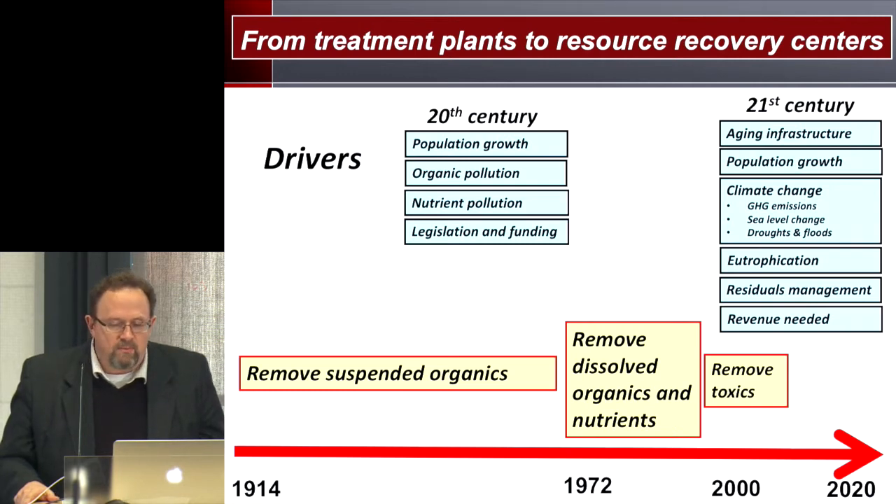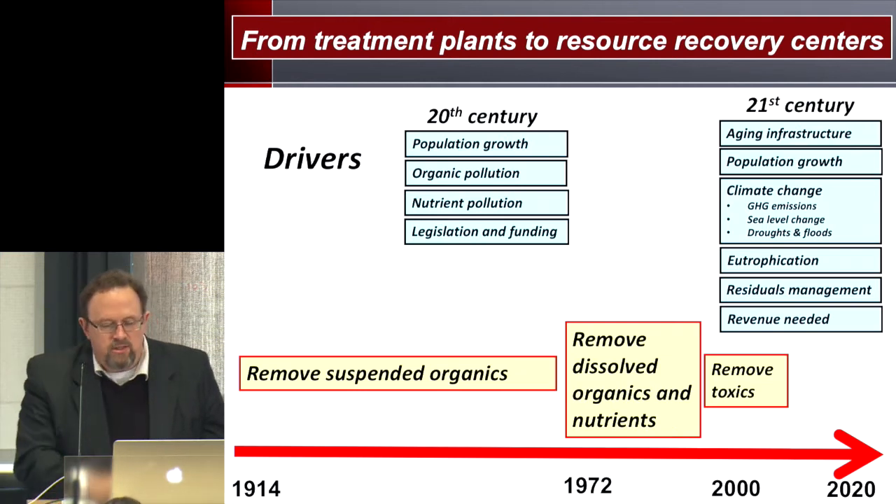We have to think about emissions from the plants themselves. The prospects of sea level change could be appreciable — by 2050, in some recent scenarios, over a meter rise — which could lead to significant flooding at wastewater treatment plants close to the ocean. We also have to think about drought and floods increasingly, eutrophication, nutrient management, and residuals management, which is a huge problem: how to handle the solids that are generated, and the need for revenue.